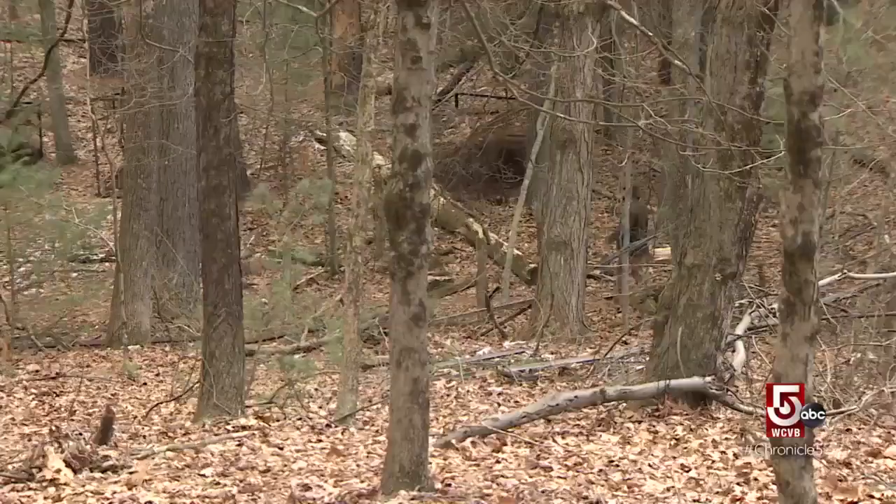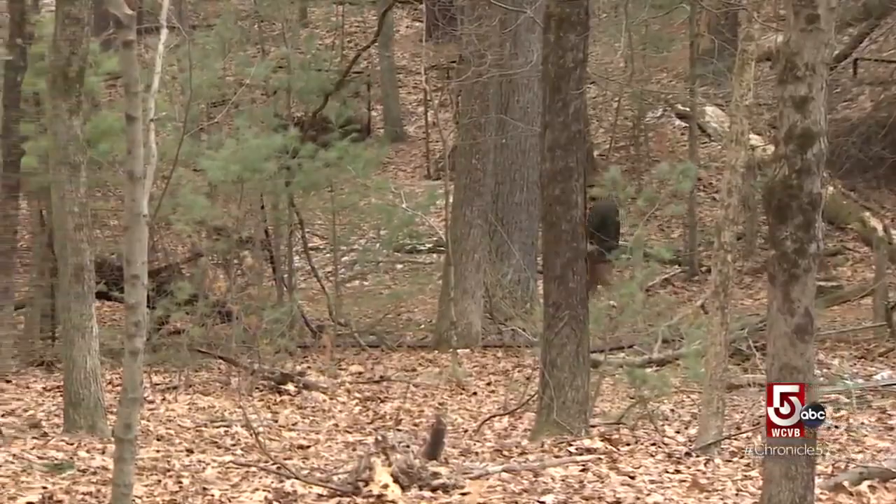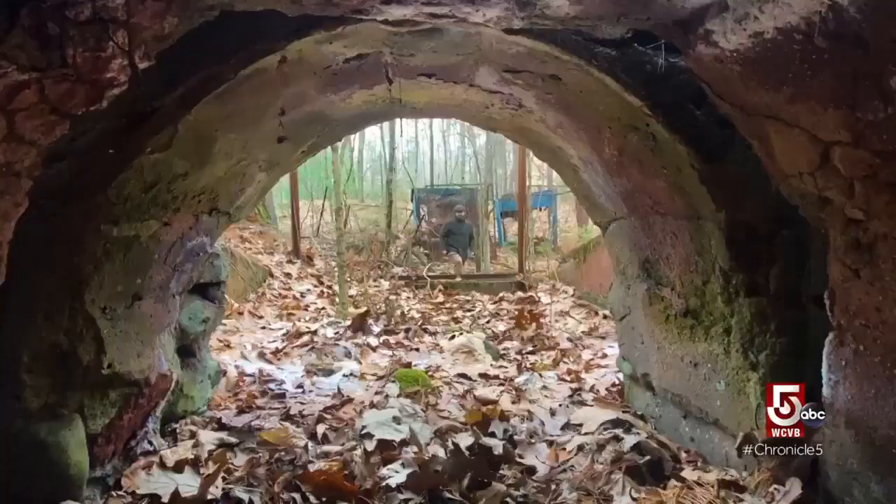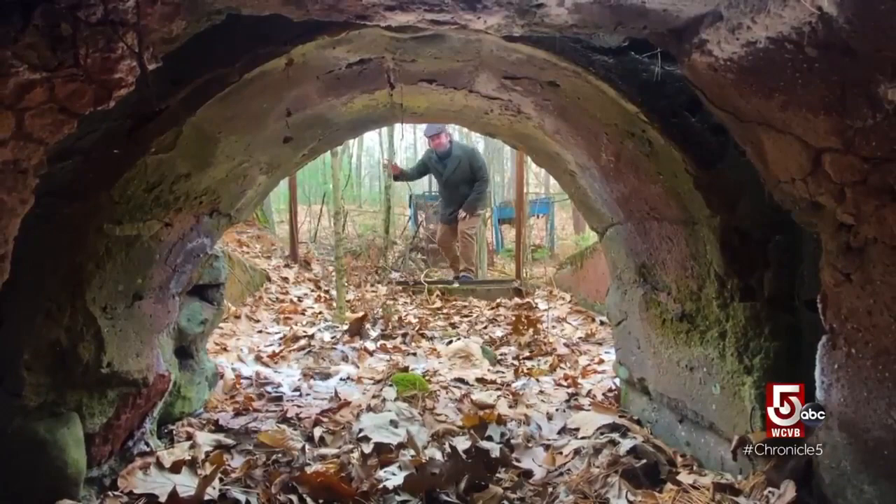J.W. Ochre likes walking in the woods well enough. The woods are beautiful — they've got waterfalls, pretty trees. But really, after so many steps, I get a little bit bored, right? It's like tree, tree, tree. But throw something unusual into the mix, and Ochre's unstoppable.